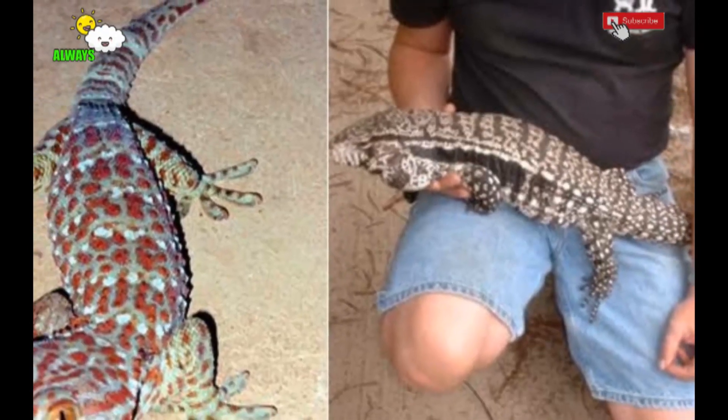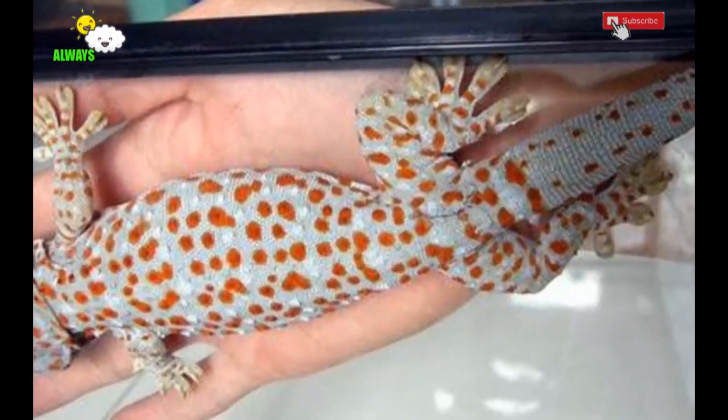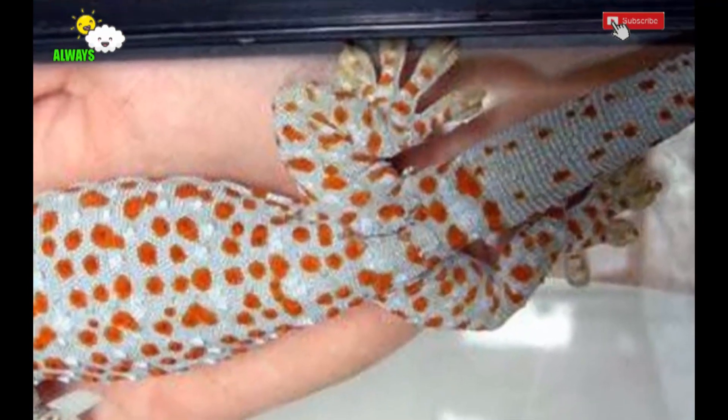Some keepers place bamboo pieces as hiding places, but I don't recommend it because the gecko will hide forever and you cannot enjoy its beauty.